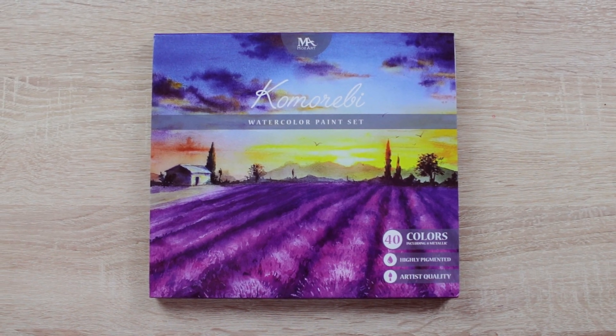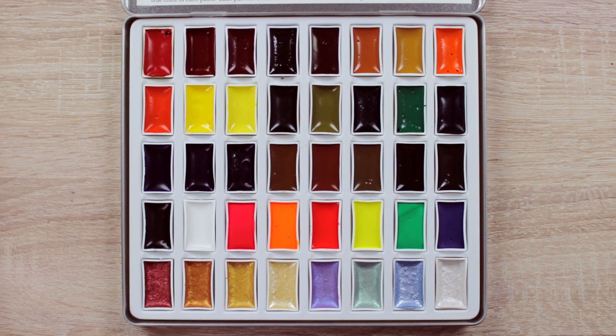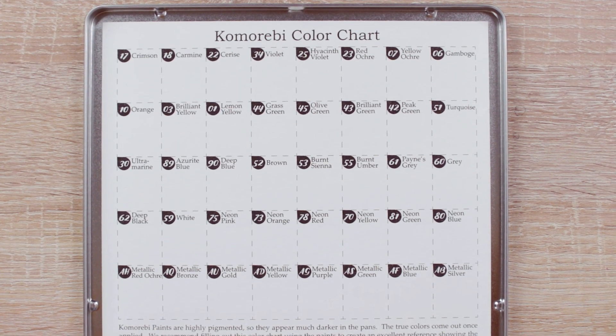Another brand that I kept seeing on Amazon for like the last half year — it was everywhere — is the Komorebi watercolor paint set. I tested out their watercolors and their metallic watercolors and I really liked them. The only problem I had was the smell — it was really strong, and if you're sensitive to that, it's not something I would recommend. So I'm really interested to see if this watercolor set is similar in that way, how they perform, because it says it's highly pigmented, artist quality, and not that expensive for 40 colors.